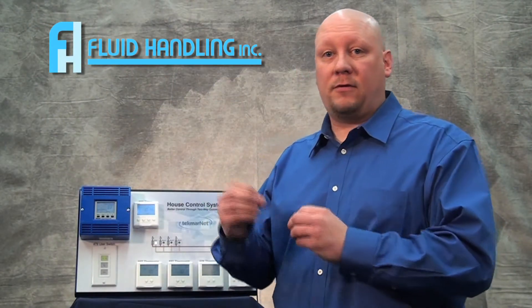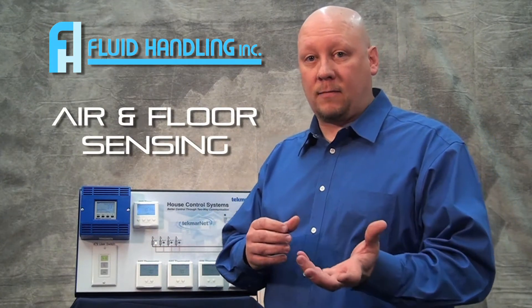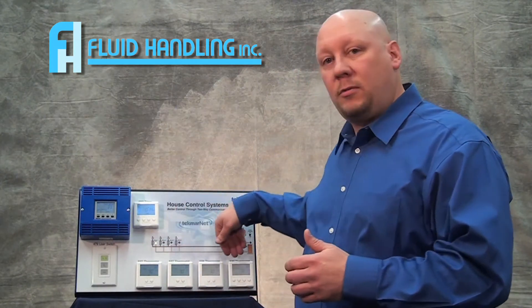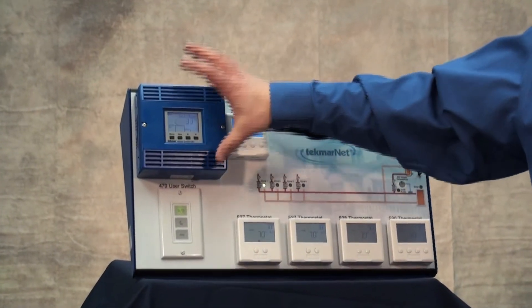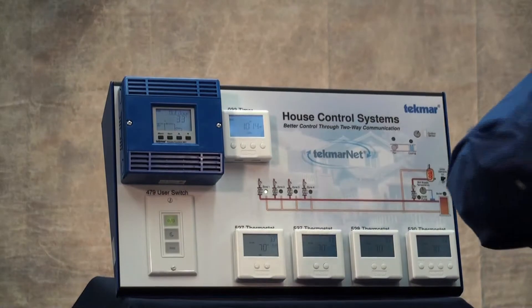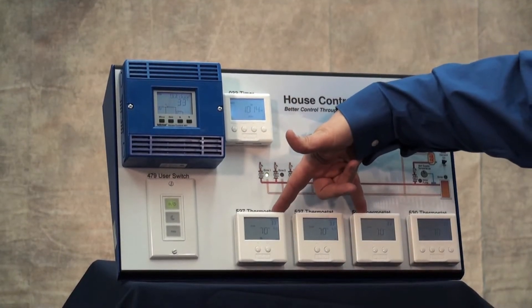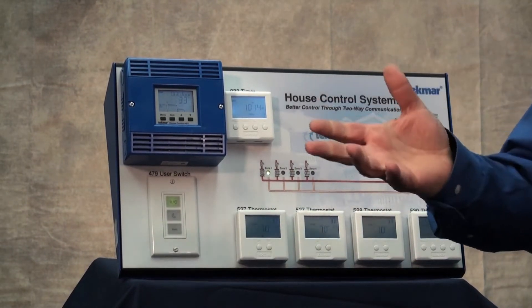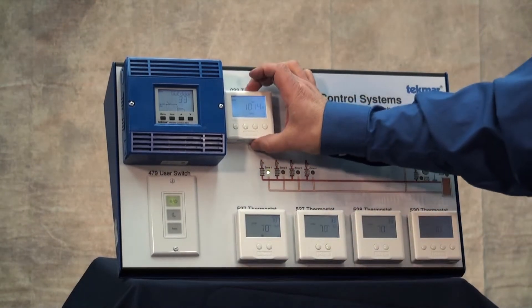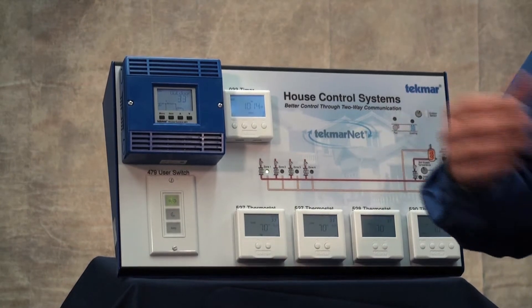Tecmar has done that with several models of thermostats and several options. We can do air sensing and floor sensing, which is an added comfort. But everything communicates. In the system we have today, we have a Tecmar house control connected to a ModCon boiler. We have three radiant floor thermostats doing heating only, and another thermostat doing forced air heating and cooling. We also have a timer that allows us to do reset schedules, setting back the home when you're not there or when you're sleeping.